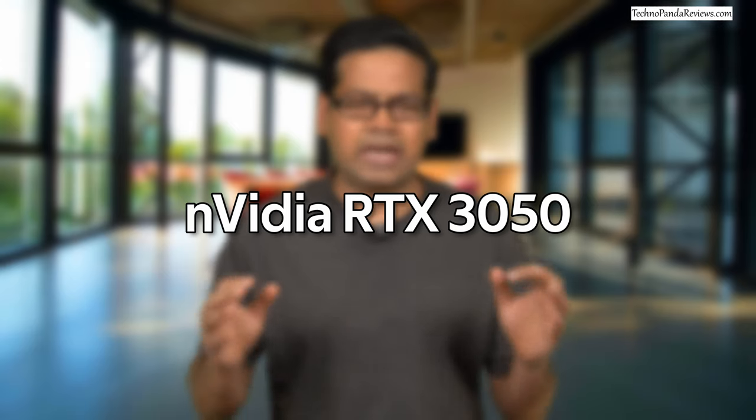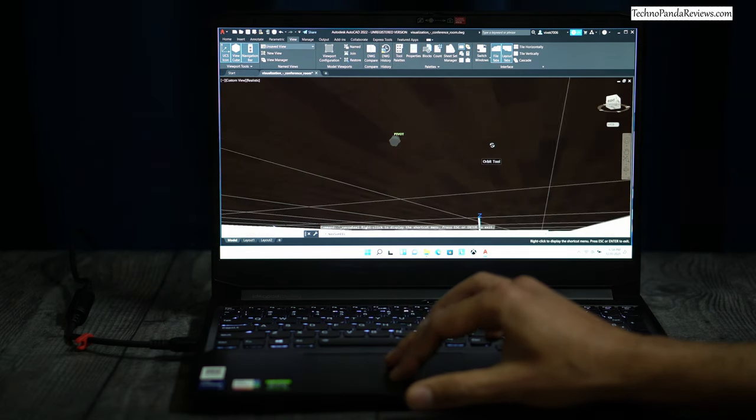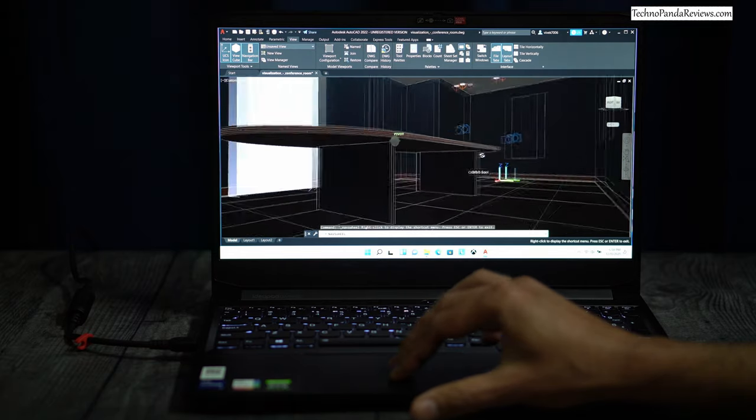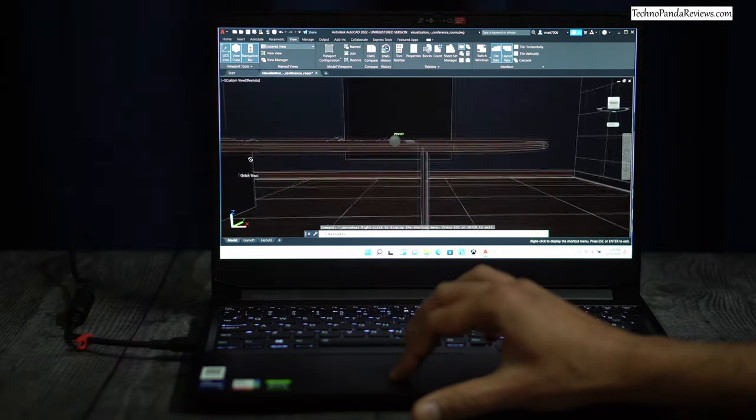The upgraded configuration uses the RTX 3050 GPU. In the Passmark G3D benchmark, the RTX 3050 is almost 30% faster than the GTX 1650. An added bonus is that it supports ray tracing and uses a newer generation of Nvidia media encoders and decoders. So not only will it deliver a better gaming experience, it will also make this a very competitive video editing laptop for applications like Adobe Premiere and DaVinci Resolve.